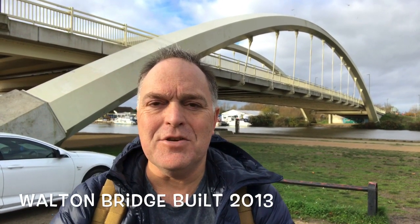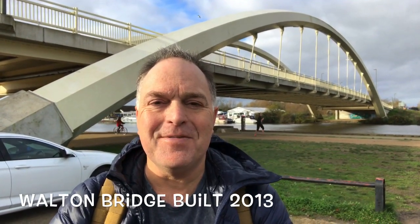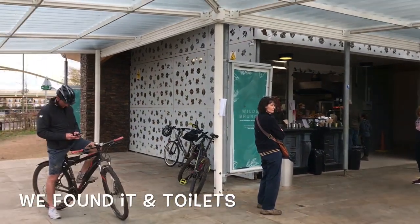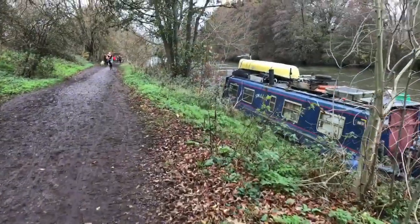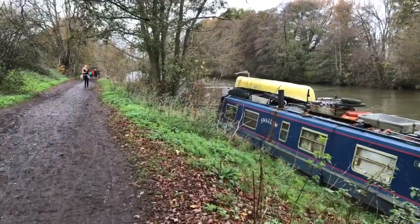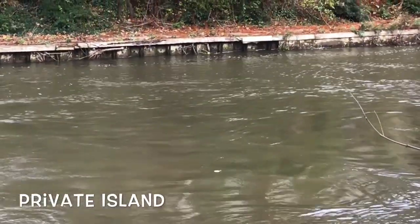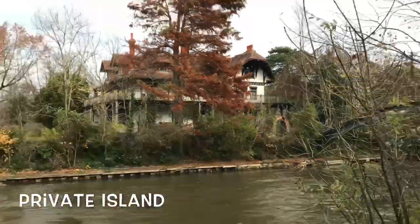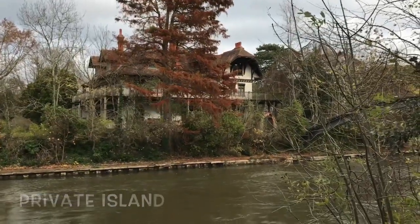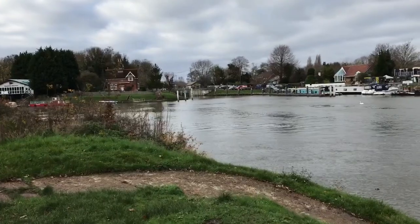This is probably one of the newer bridges on the Thames — this is Walton Bridge — and we've finally arrived. We're going to see if we can find some kind of refreshments.